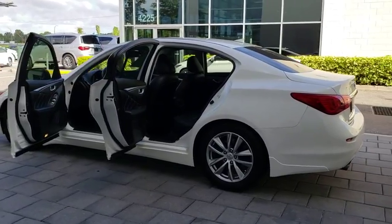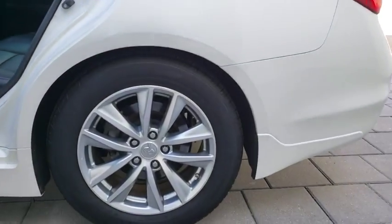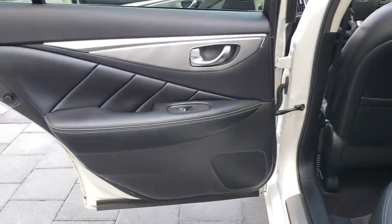Here are some of this vehicle's great options: traction control, keyless entry, stability control, anti-lock braking system, power passenger seat, backup camera, steering wheel audio controls.